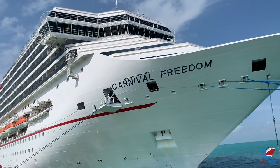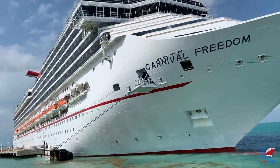My name is Doug Parker, host of Cruise Radio, and this is a tour of the newly refurbished Carnival Freedom.